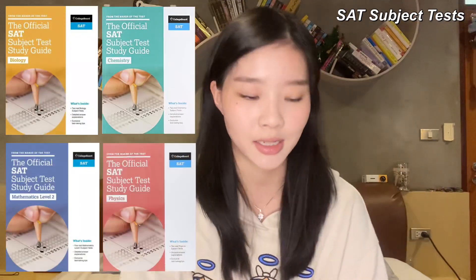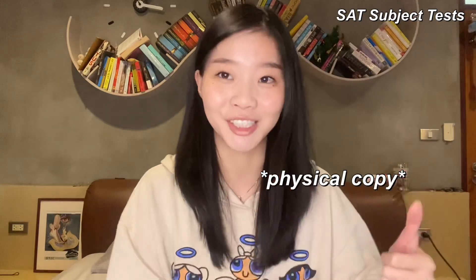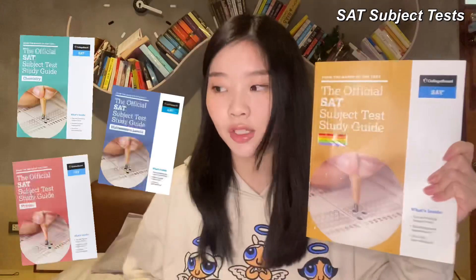I'll talk about the College Board SAT Subject Study Guide. I originally had all four, but I only have the Biology one left — I sold the other three to my underclassmen. These are made by College Board, literally the makers of the test, but they are a little easier than the actual test, so don't rely on these alone for a high score. What's great is you get the real feeling of taking the actual test. The Biology guide includes two real Biology Subject Tests, detailed answer explanations, and exclusive test-taking tips.